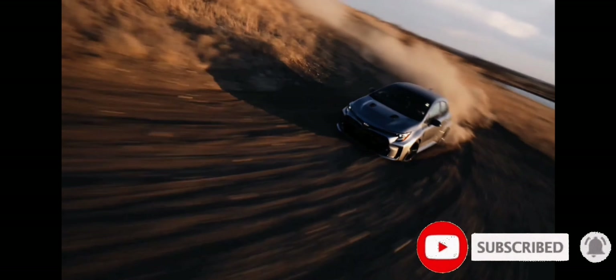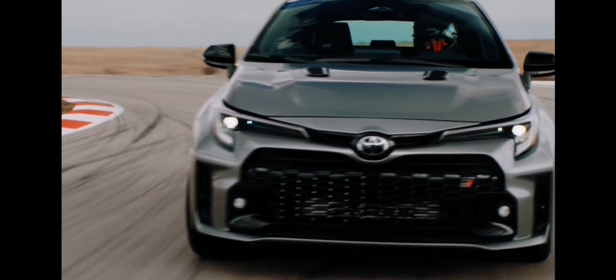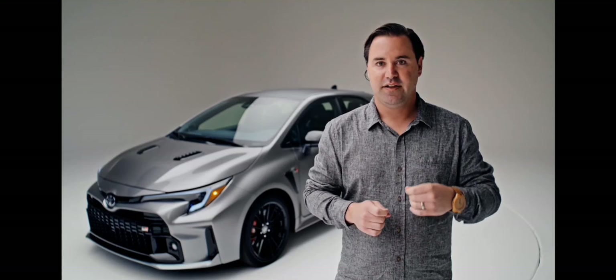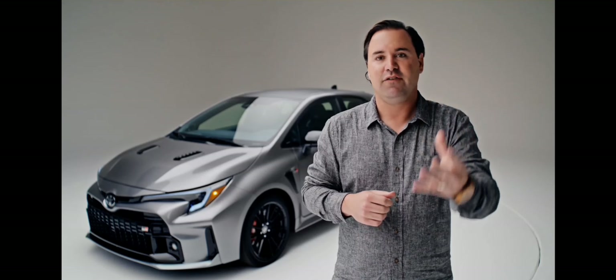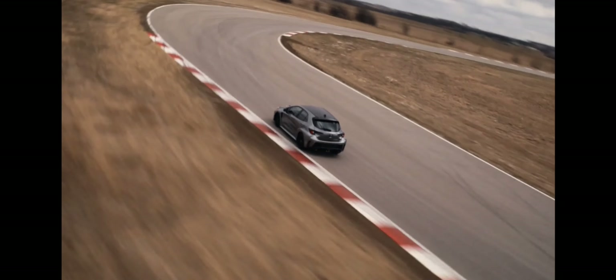You want to know what this car costs, and Toyota isn't telling us yet, but they're giving us hints. They say it's going to be competitive with cars like the Hyundai Veloster N, the Civic Type R, and the Golf R. So this car is probably going to start just under $40,000 when it goes on sale this fall.